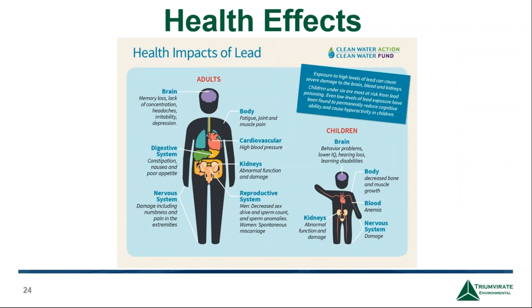Children are more susceptible to lead poisoning because they absorb four to five times as much ingested lead as adults do. Lead is distributed to organs — mainly brain, kidneys, liver, and bones. Symptoms of lead poisoning are sometimes difficult to identify because they can be confused with symptoms of other illnesses. The Lead Poison Prevention Act passed in 1971 set 60 micrograms per deciliter as a safe level; by 2012, the CDC changed that level to 5 micrograms per deciliter.